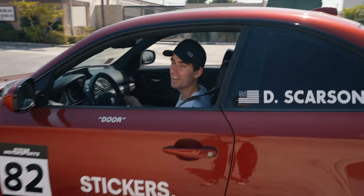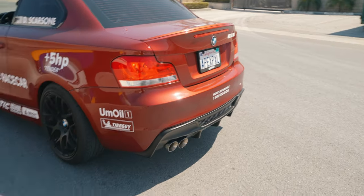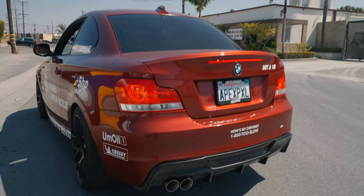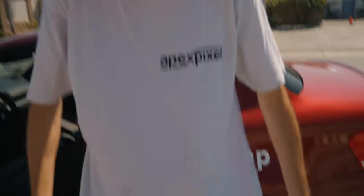Did it always have the burble? Yeah, stock. Really? It has an MHD Stage 1 Plus tune, but I don't think that adds burble. I like it — it sounds really heady. Let's go real quick. It's amazing that that's my car — like from what it used to be to now, what a difference. It sounds legit. Dylan wore the wrong thing — a white shirt to work on a car. Approved. Fellow one series owner approved.